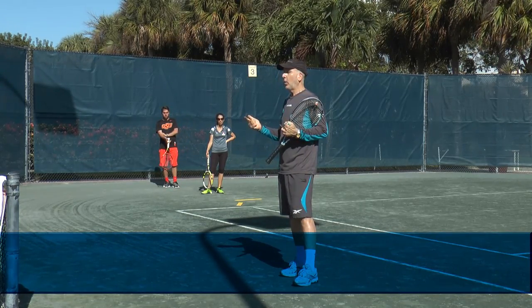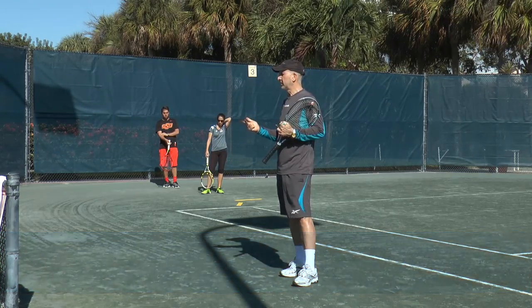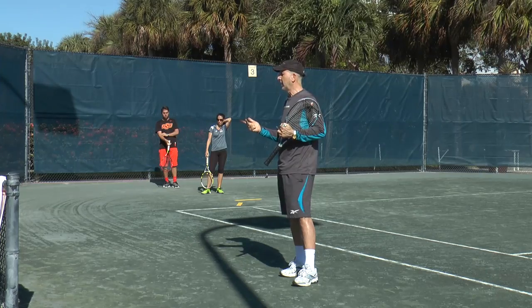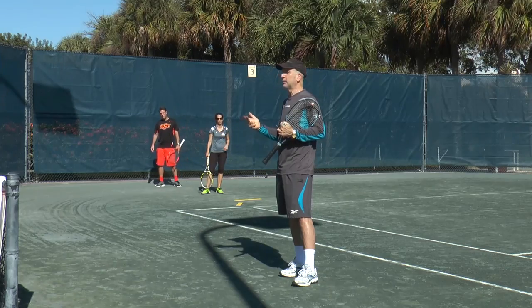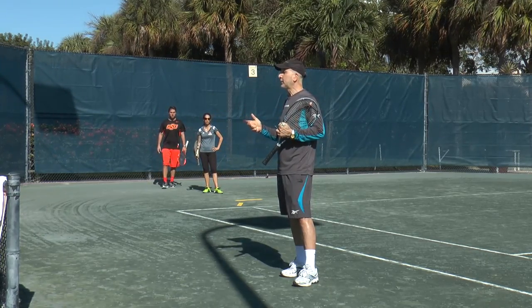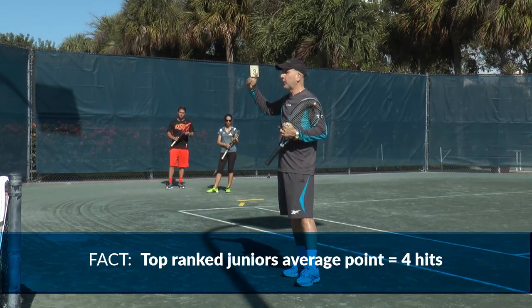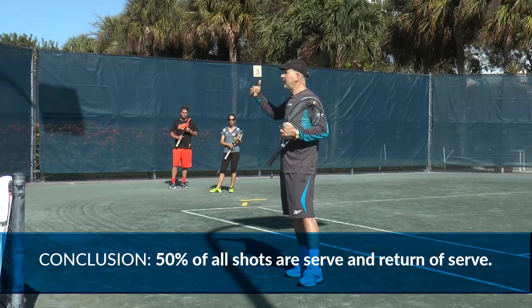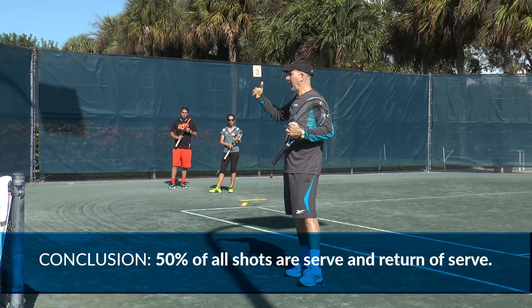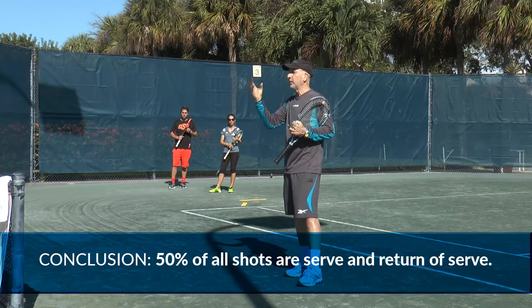The average point on the women's pro tour is 3.7. Top juniors — every age group in North America, U.S. and Canada, 12s, 14s, 16s, and 18s, boys and girls — the average point at national top level is 4 hits also. That means 50% of the shots hit in tennis are the serve and return of serve.